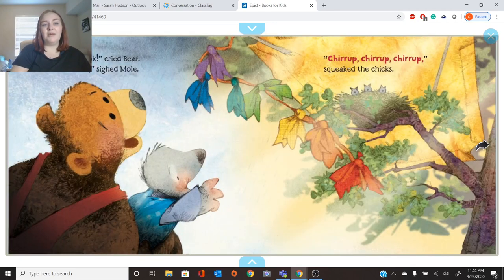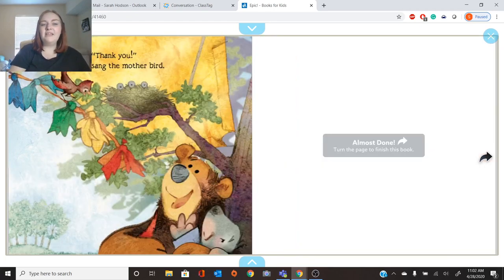Look, cried Bear. Oh, sighed Mole. Look, what's in the nest? Chirp, chirp, chirp, chirp, squeaked the chicks. There's baby birds in the nest. Thank you, sang the mother bird. What happened? Their kite fell in the tree, but they're going to leave it there. Why? I think it might be shielding the baby birds from the storm. It's keeping the rain off of them so they're not so wet.